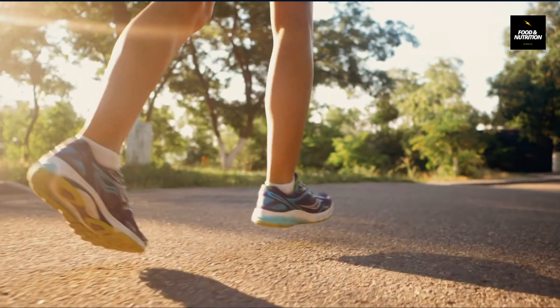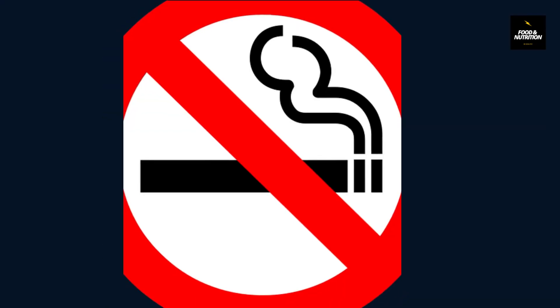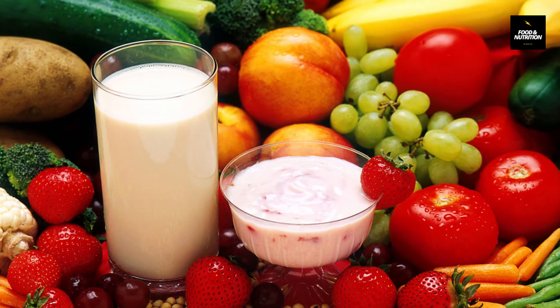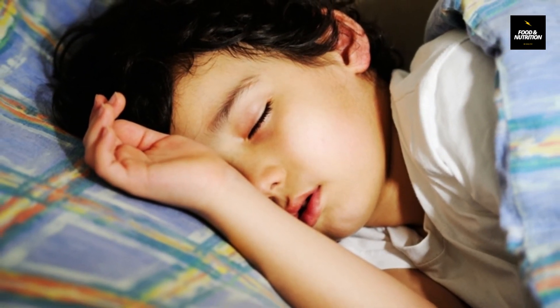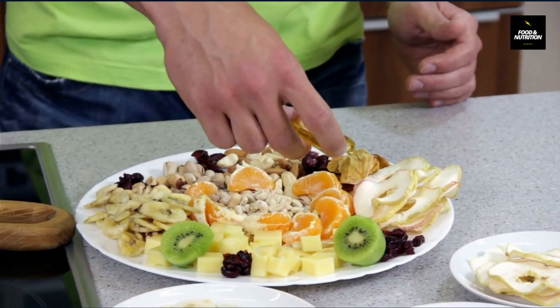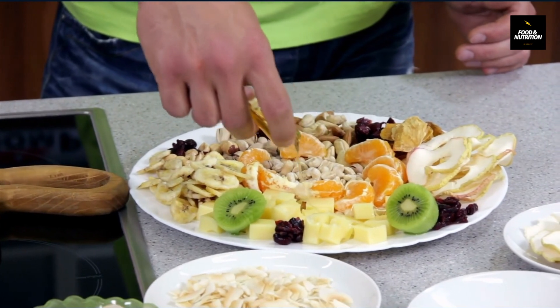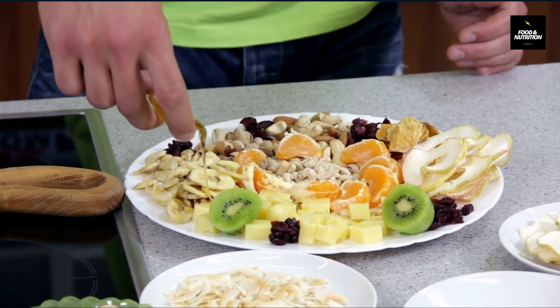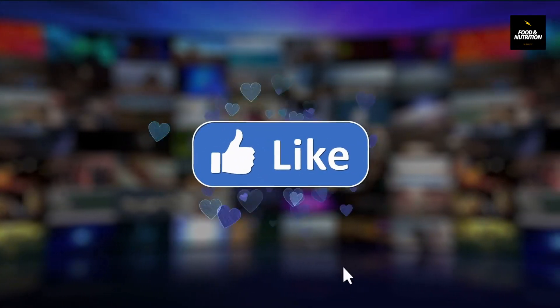Besides consuming immunity-boosting foods, daily exercise, avoidance of alcohol and smoking, practicing a healthy and balanced diet, and getting proper sleep of 7 to 8 hours are also essential for boosting the immune system. So those were some immunity-boosting foods — let us know in the comments if you liked it. If you enjoyed this video, please hit the like button and subscribe for more videos like this. Thank you, have a good day.